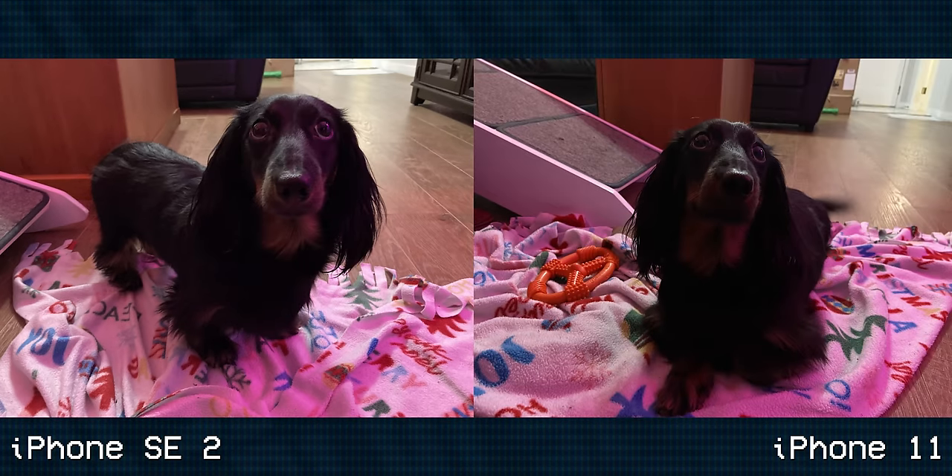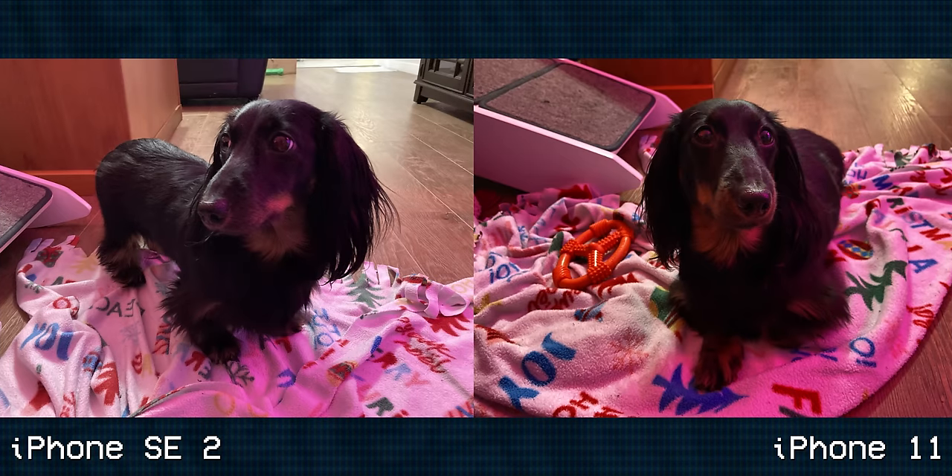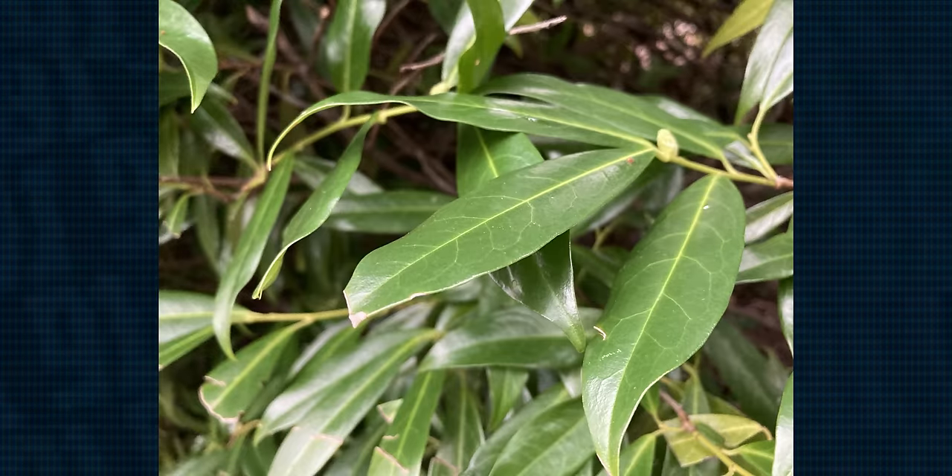The iPhone 11 takes significantly better photos, including night photos, and it's only $100 more. So if camera quality is one of the major factors in buying a phone, the 11 or better is going to be the way to go. I could also see this being a department that the iPhone SE 3, should it happen, will really improve upon. The selfie camera, on the other hand, I don't actually have a problem with. It's 7 megapixels, which is worse than newer iPhones, but it's good enough for FaceTime or social media.